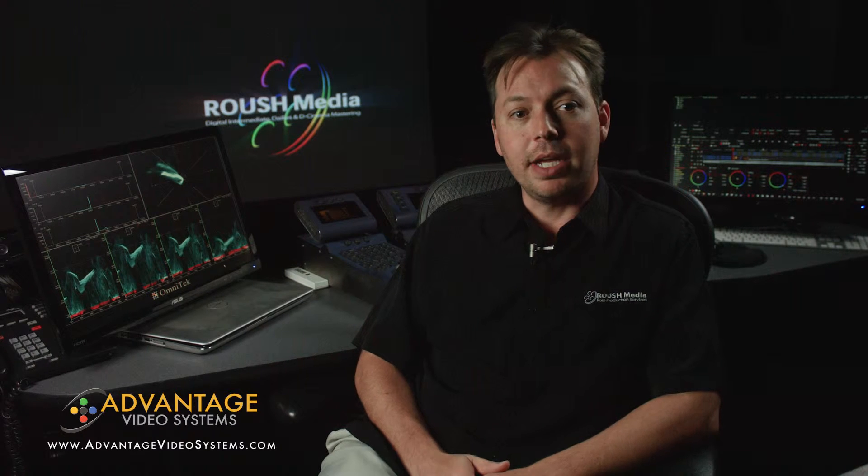Jeff at Advantage is absolutely wonderful and awesome to us. I've known him for a number of years and I absolutely trust him with all of our needs to get us the equipment we need in a very time-efficient manner. He has some of the best customer service that I've ever had. I can literally call him up on the phone and he will deliver whatever I need almost hours later. And he has a great staff that's helped us.